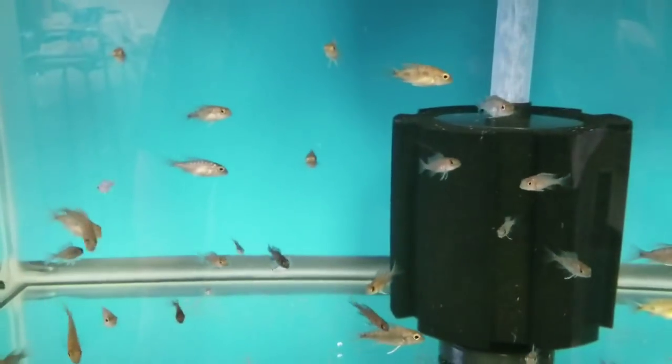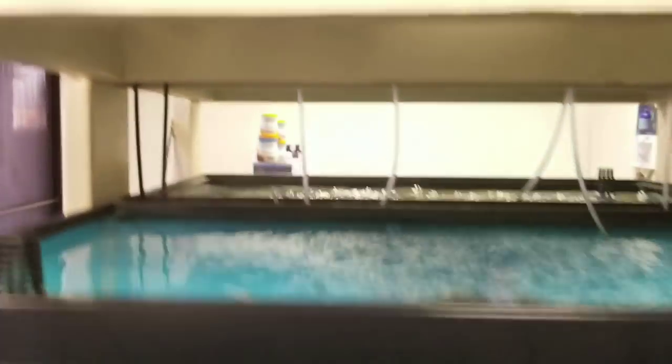These are some of the 2-inch and 1-inch unsexed Clown Ruby Reds from my breeder tank back there. Also on sale as part of that sale. Lots of them — check the website, they're all listed for sale.